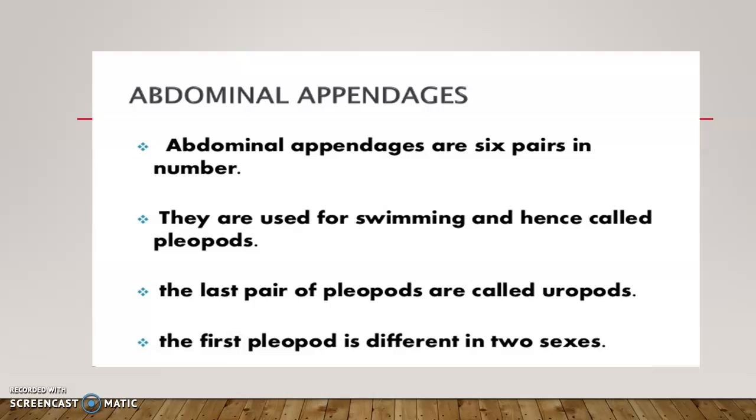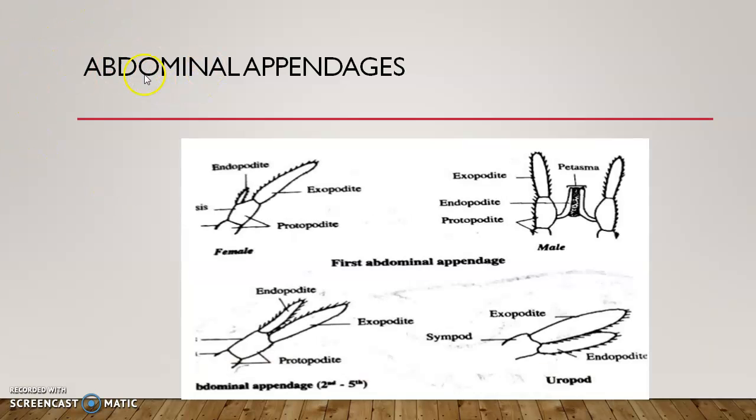The abdominal appendages are six in number and are used for swimming, hence they are called pleopods or swimmerers. The last pair of pleopods is called uropods. The first pleopod differs between the two sexes. Pleopods are typically biramous, with a two-segmented protopodite and a flat unsegmented exopodite and endopodite; the exopodite is larger than the endopodite.